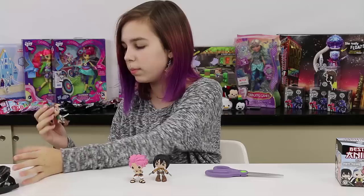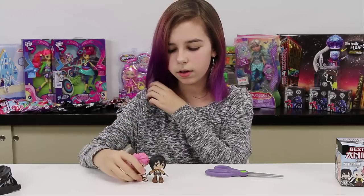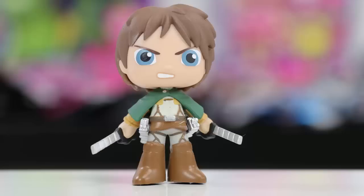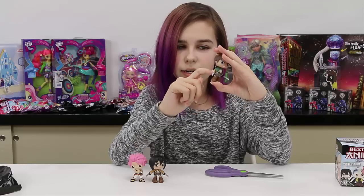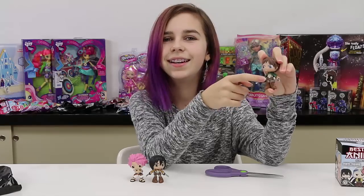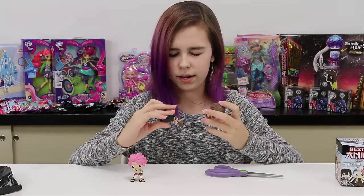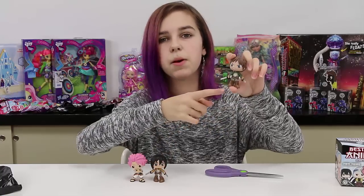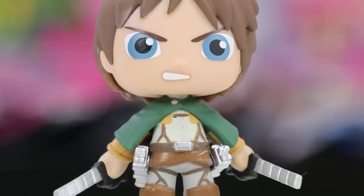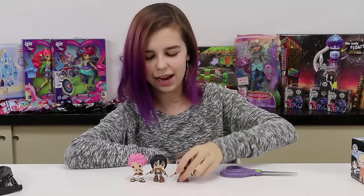Oh we got another Attack on Titan guy! Their heads move — I didn't even notice, I'm so used to them not moving at all. He's got a cape, the logo on his jacket, swords and sword holders, and big boots. Big boots are cool. He seems very angry. So now I've got two sword guys.